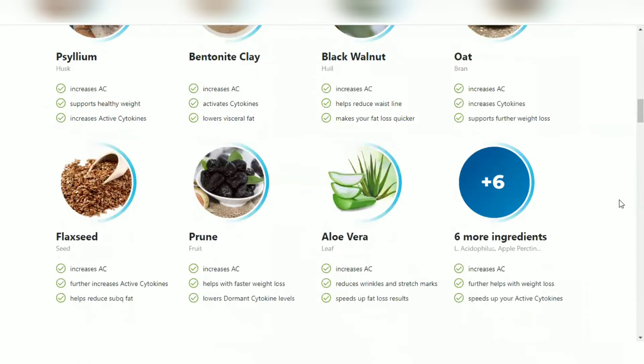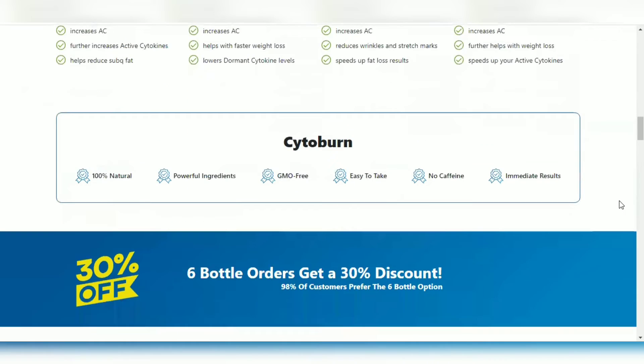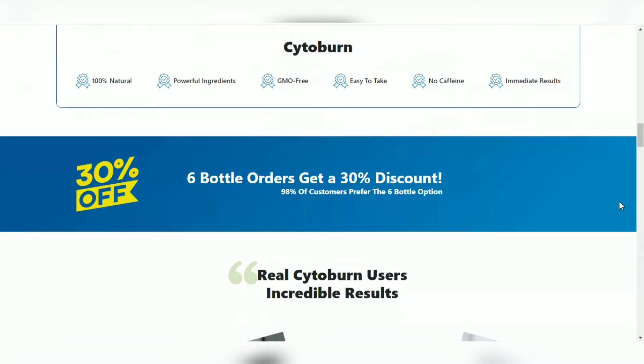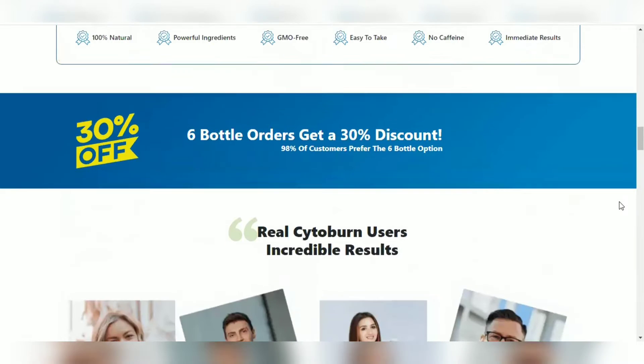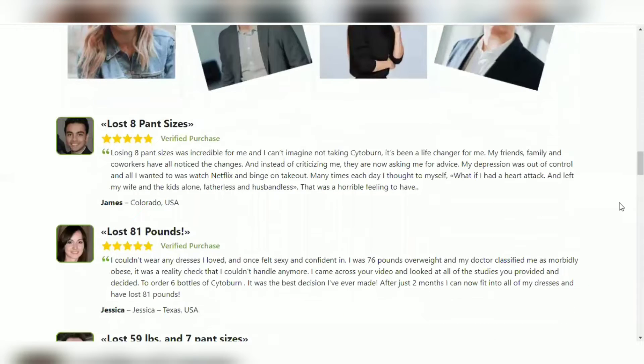So what is Cytoburn and does it really work? The answer is yes. Cytoburn works, and after many lab tests, the researchers have identified a natural formula with concentrated ingredients that will melt excess fat and leave you with real lean results. So yes, you can trust this product. There are many people having great results with Cytoburn and you can get results as well.